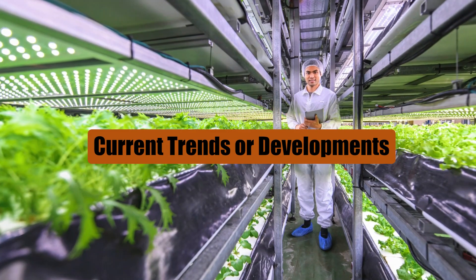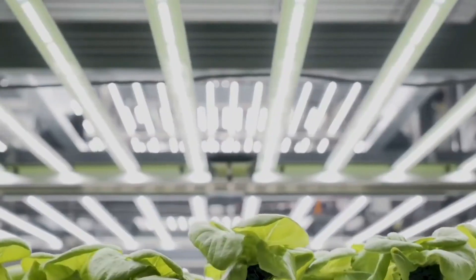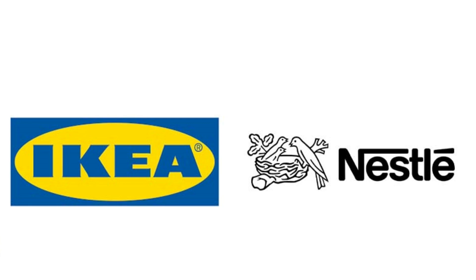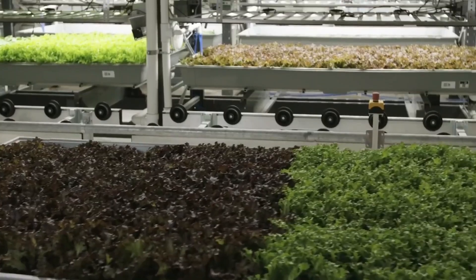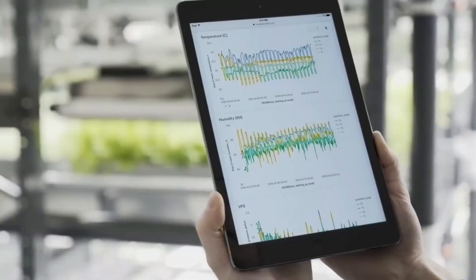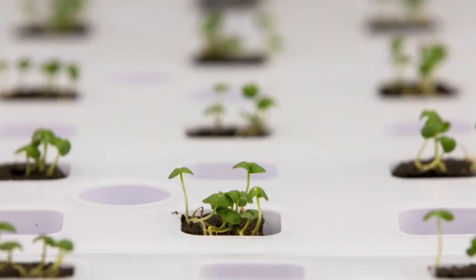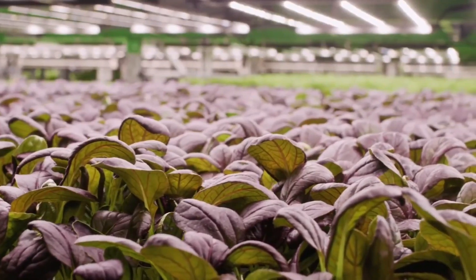Major food producers are turning to vertical farming more and more to keep fresh food coming in consistently. Big names like Nestle and IKEA are seeing the value in vertical farming and investing in it to help with their sustainability goals. Studies have shown that crops grown vertically can be healthier, with more nutrients and fewer pesticides, compared to those grown in traditional ways.